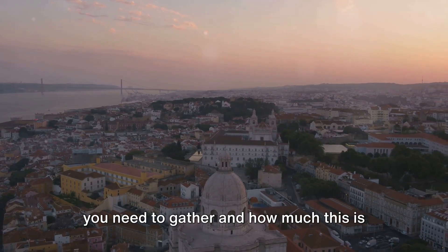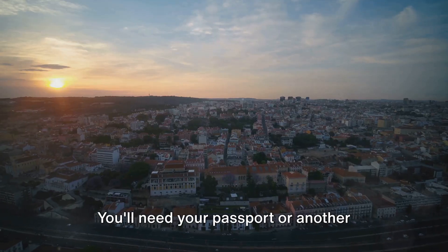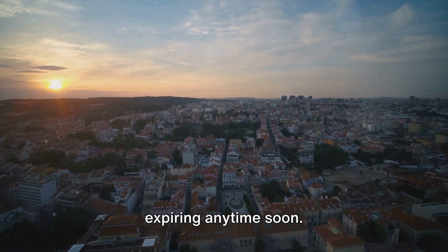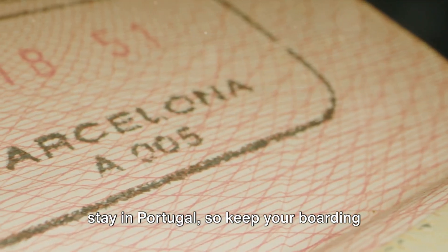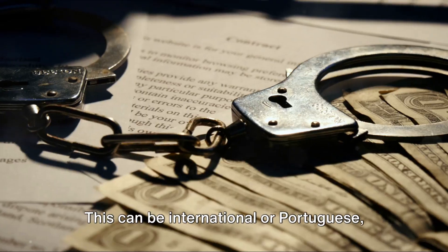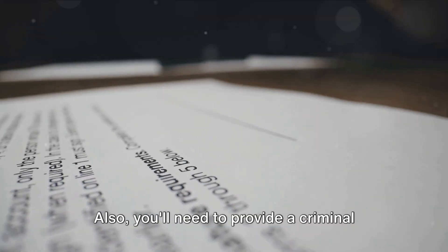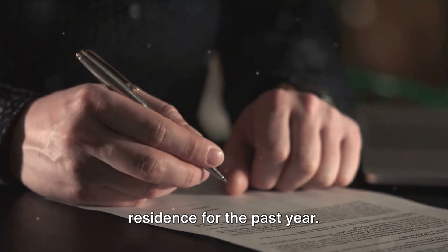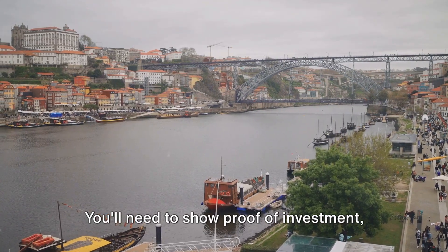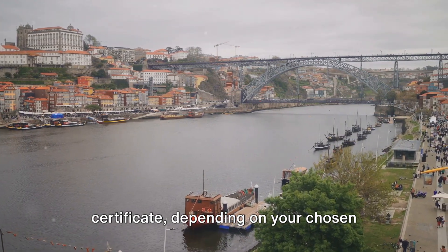Now you must be wondering what documents you need to gather and how much this is going to cost you. You'll need your passport or another valid travel document — make sure it's not expiring anytime soon. You'll also need proof of legal entry and stay in Portugal, proof of health insurance covering your entire stay, and a criminal record certificate from your country of residence for the past year, issued within 90 days of your application. Finally, you'll need to show proof of investment, such as a property title deed or a share certificate, depending on your chosen investment route.